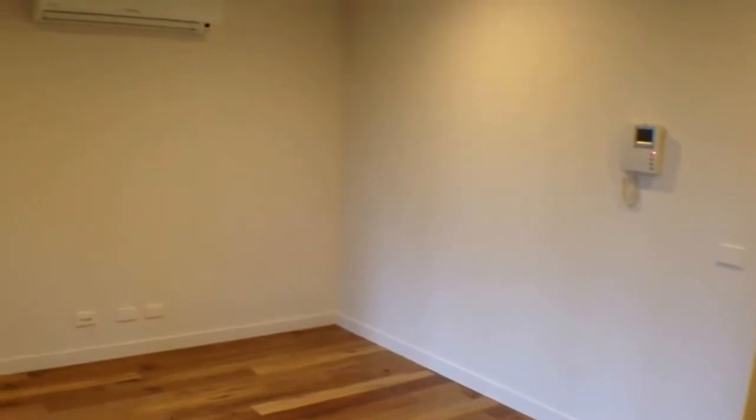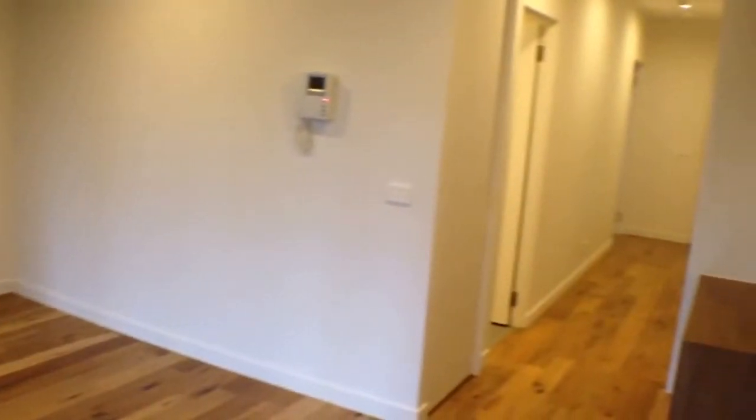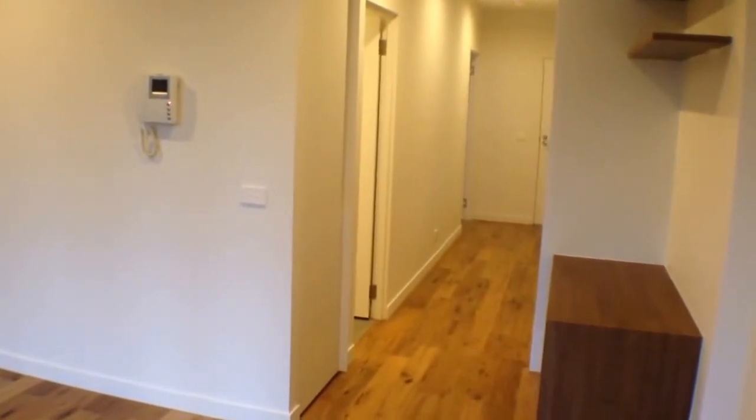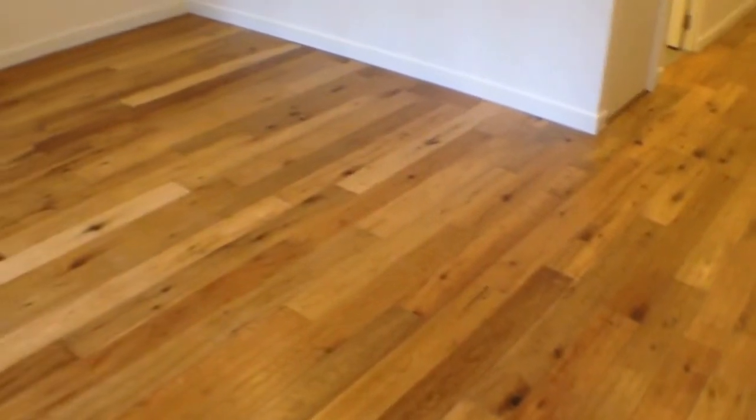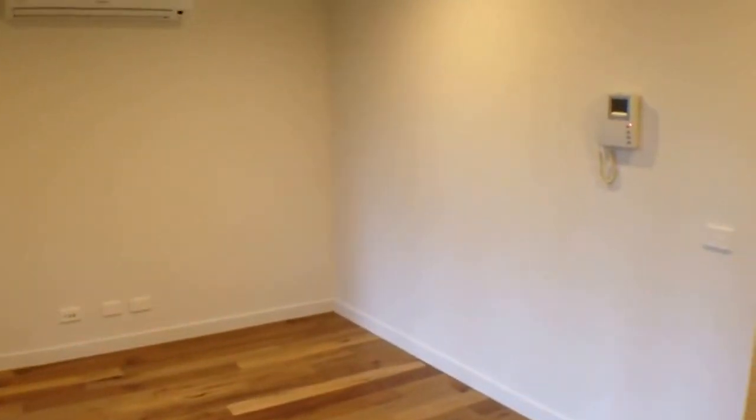I'm standing in the living area here. Off to my left there's a balcony, then we've got a bathroom and then the bedroom at the end with the exit to the property. Let's take it for a bit of a tour. First thing you take in are these fantastic timber floorboards and the air-conditioned living area — really nice, good usable space.